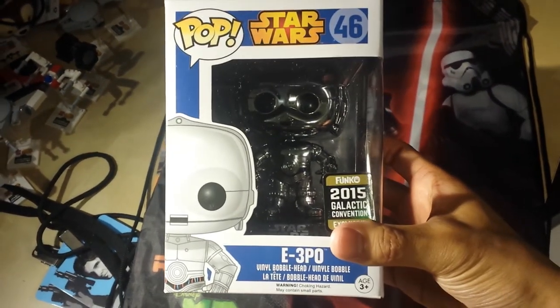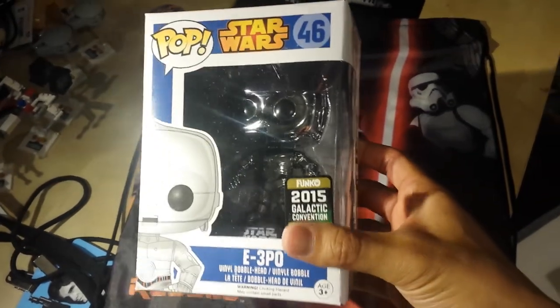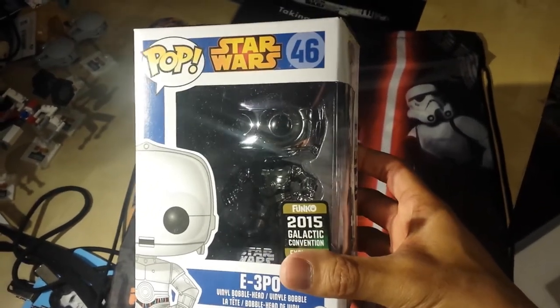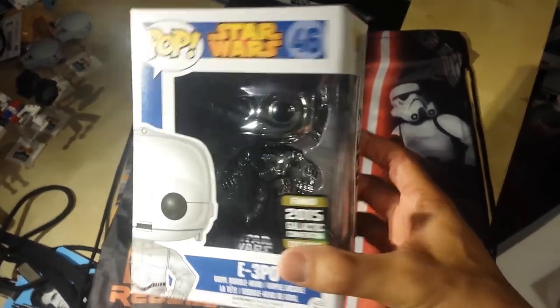Before I leave, I just wanted to show you guys one more thing. Got this C-3PO — it's a really shiny silver droid from Hot Topic. I went to Hot Topic at the Block, and they had a whole bunch of these. I just bought one.